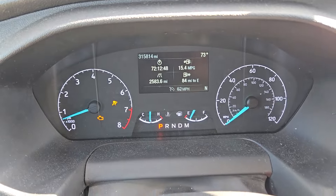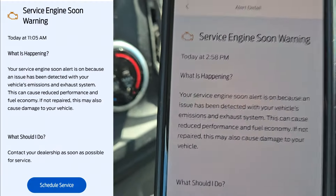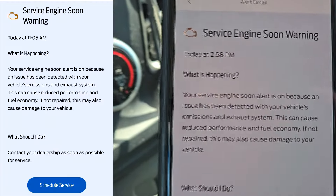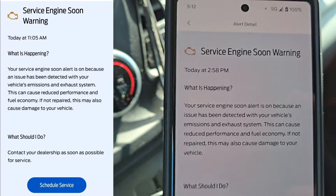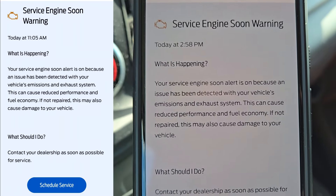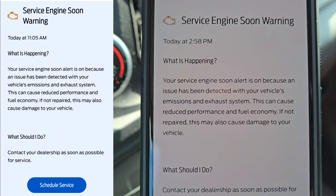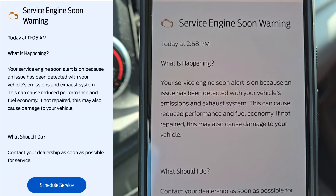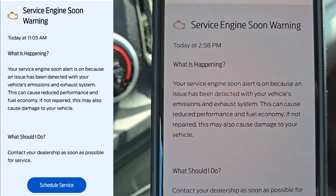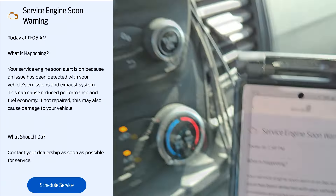Hello YouTubers. I have a 2020 Ford Transit with the check engine light on. The Ford has this Ford Pascual thing that, without even a code reader, can give you information. It says: your service engine soon alert is on because an issue has been detected with your vehicle's emission and exhaust system. This can cause reduced performance and fuel economy, and if not repaired, may also cause damage to your vehicle.